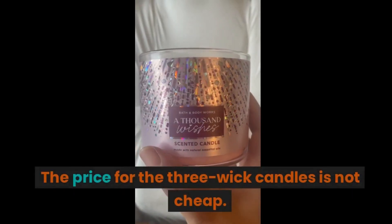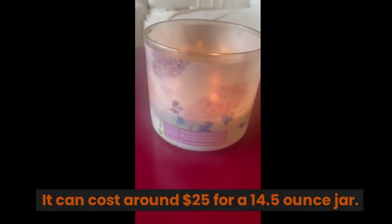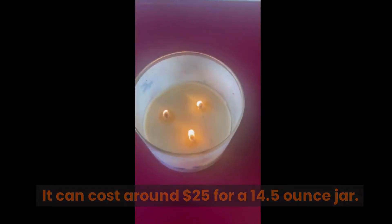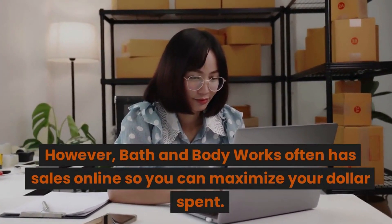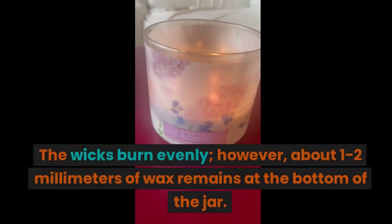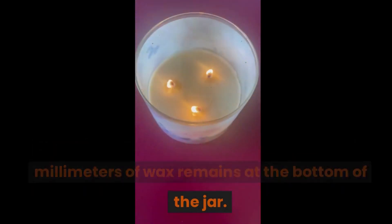Cons: the price for the three-wick candle is not cheap — it can cost around $25 for a 14.5-ounce jar. However, Bath and Body Works often has sales online, so you can maximize your dollar spent. The wicks burn evenly; however, about one to two millimeters of wax remains at the bottom of the jar.